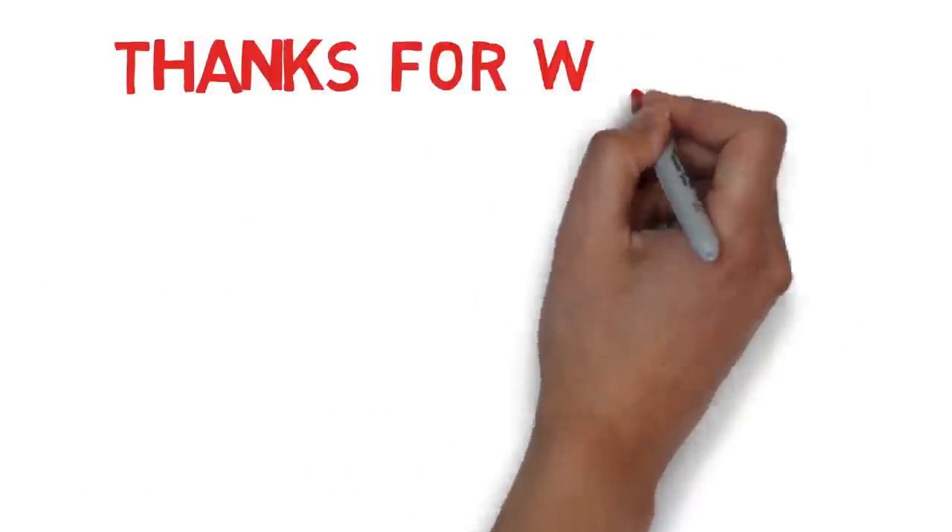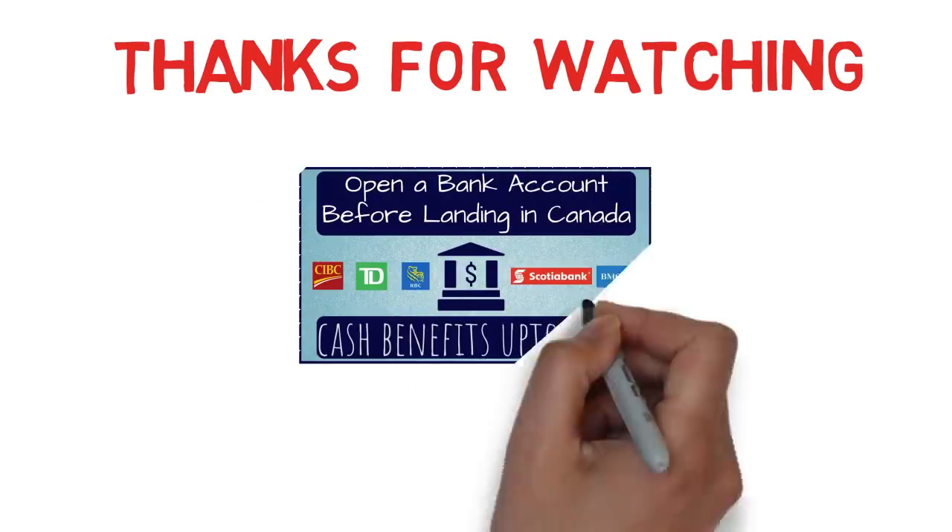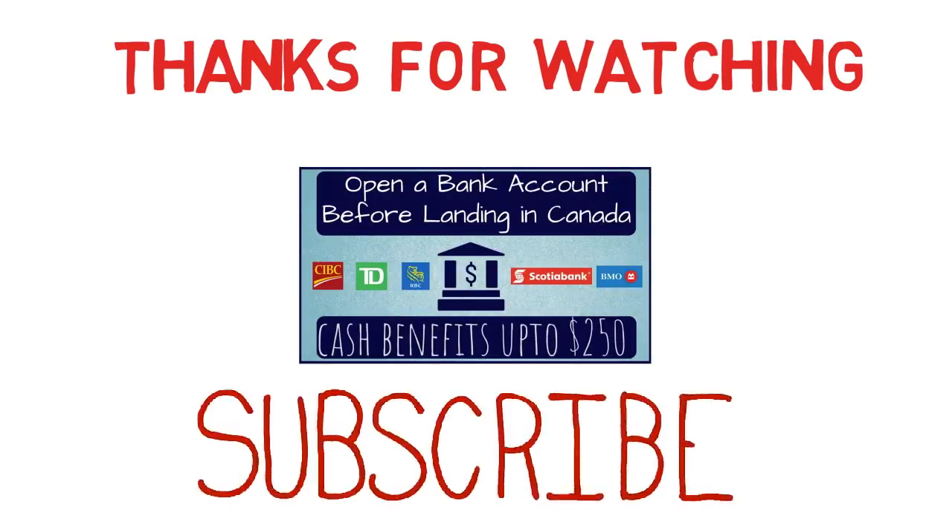So those are the four options — you can definitely choose one of them and you're good to go. Thanks for watching this video. I'll provide the link to the video about opening a bank account before landing in Canada in the description box. If you haven't subscribed to my channel yet, please consider subscribing, because I keep bringing useful videos like these every week.